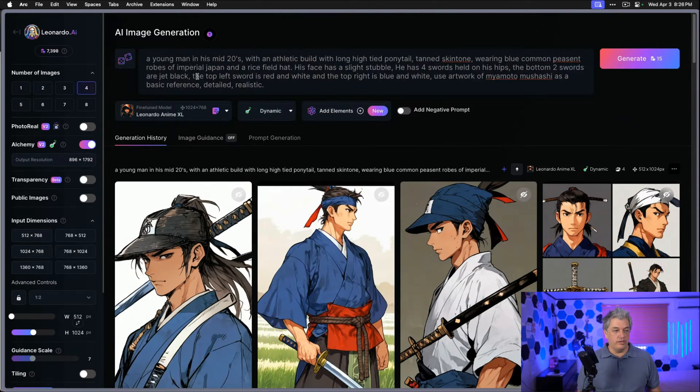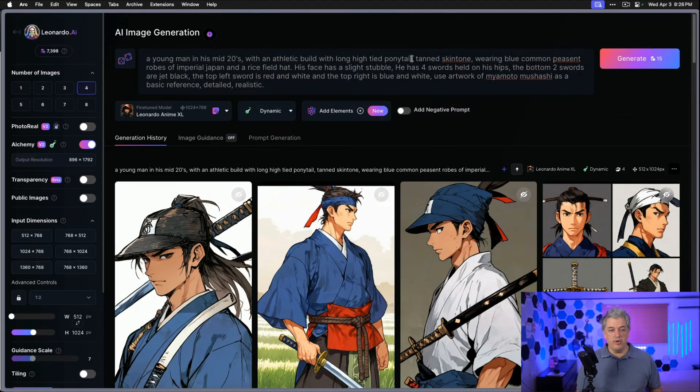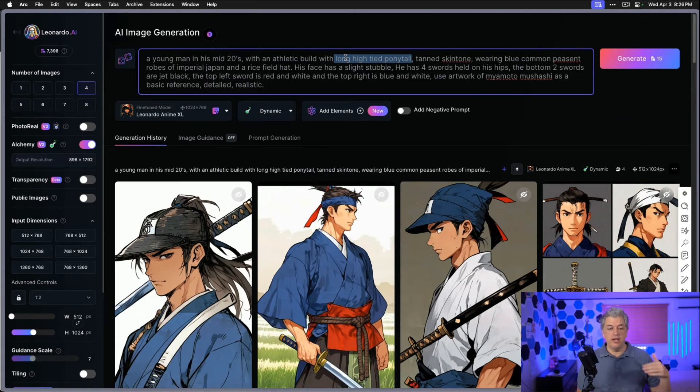Let me show you where I think the prompt went off the rails. It says a young man in his 20s, athletic build, long high-tied ponytail — what they actually mean is a top knot, the wrong word for the Japanese haircut. It did effectively almost get it. Then we have 'tan skin tone' — we actually want 'tan skin.' Wearing a 'blue common peasant' — which is misspelled — robes of Imperial Japan and a rice field hat, which is not the right name. The hat's made of straw, so you can say straw hat. He has four swords held on his hips — that's too many, and that's where the image is getting lost. Also, using the artwork of Miyamoto Musashi doesn't make sense — he's not a famous artist, he's a famous sword fighter, author of The Book of Five Rings.